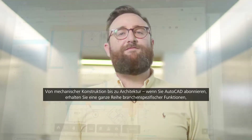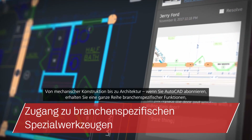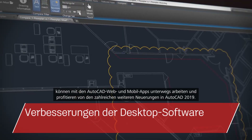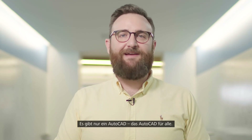So there you have it — from mechanical design aids to architecture tools, when you subscribe to AutoCAD you gain access to a library of specialized tool sets, can take your work with you with the web and mobile apps, and enjoy core enhancements included in AutoCAD 2019. There's only one AutoCAD. It's AutoCAD for everyone.